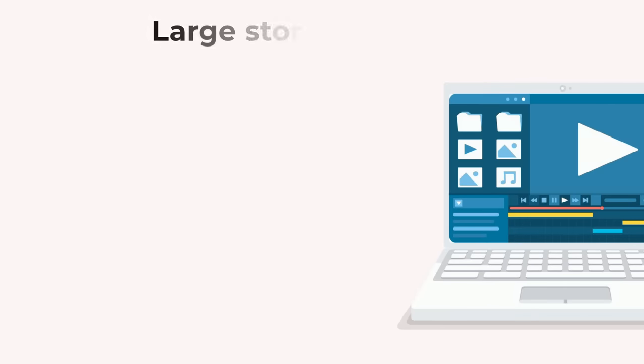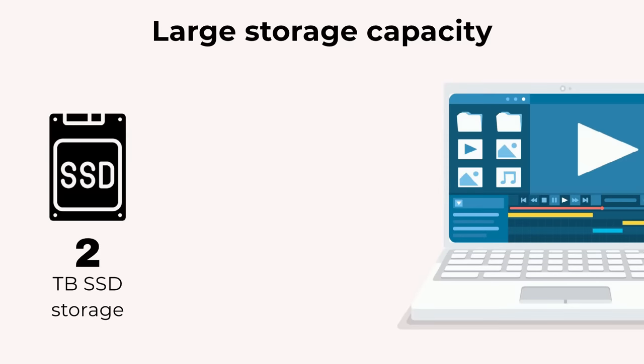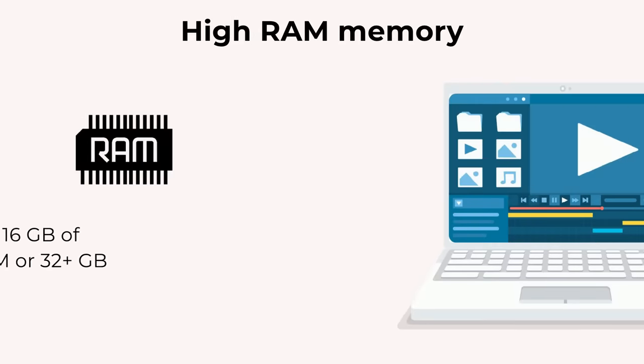You will be dealing with large video files that require ample storage space. 2TB SSD storage is recommended, or at least 1TB with an additional hard drive for backup. Video editing software can be memory-intensive, so look for laptops with at least 16GB of RAM, though 32GB or higher is recommended, as cinematographers will work on heavy files.